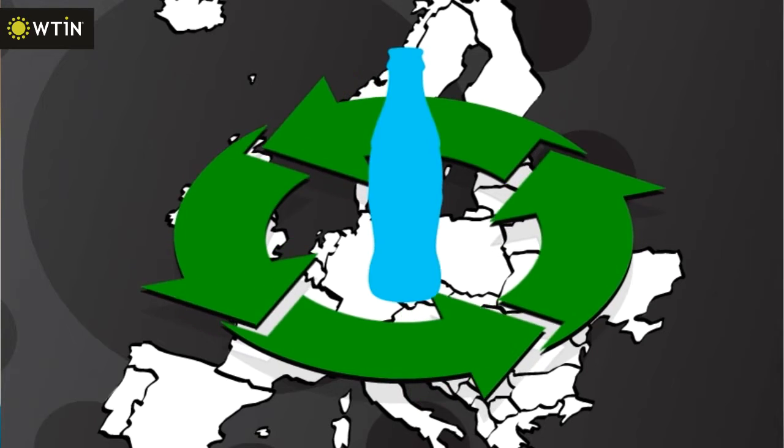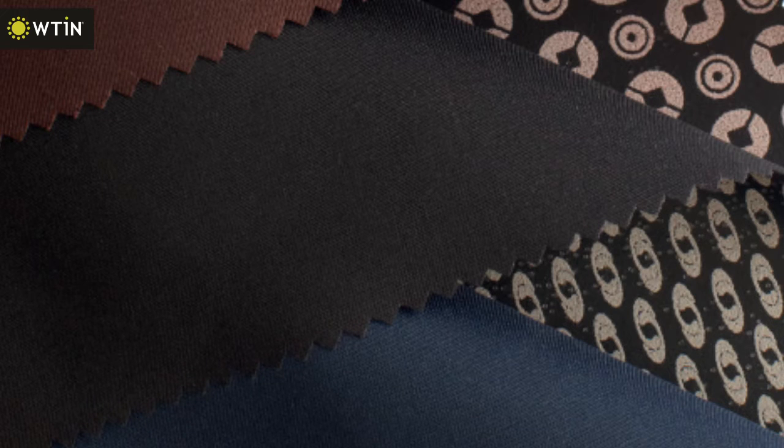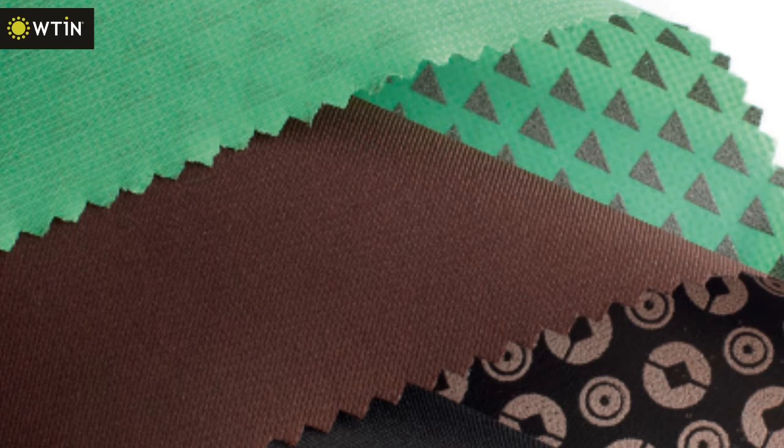Those materials have a very high quality. They are very strong, very stable, and they are all GRS certified — the Global Recycle Standard. We give those yarns to our partner in France who then uses them in order to make fabrics, and we co-developed several fabrics that are very suitable for our overall laminates.